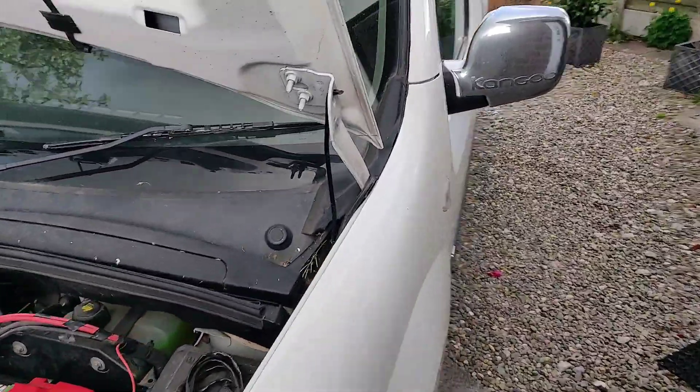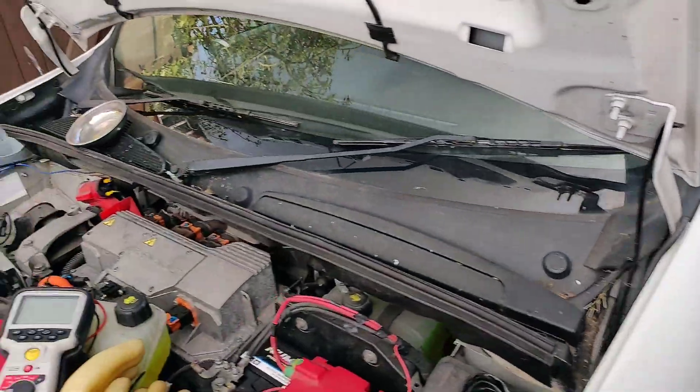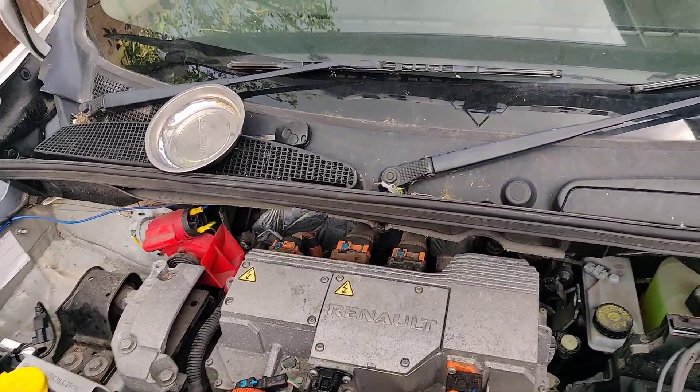Just a quick update on this Renault Kangoo ZE 2012, login DF044, insulation fault.